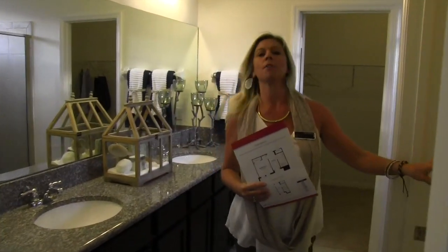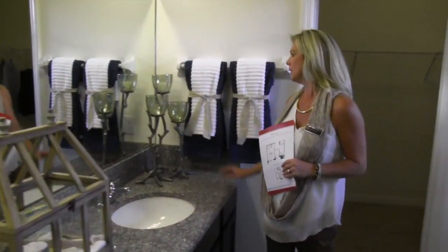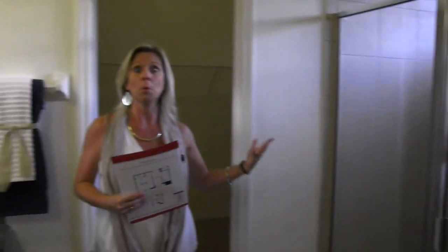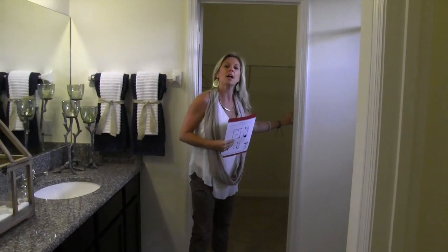Into the master bath — you have your privacy toilet over here. You have your long his-and-her vanity right over here. Look at the little design tips. And then you have your big glass shower. Now this particular one does not have a tub — it's an inventory home. And then you have your really big closet back there.